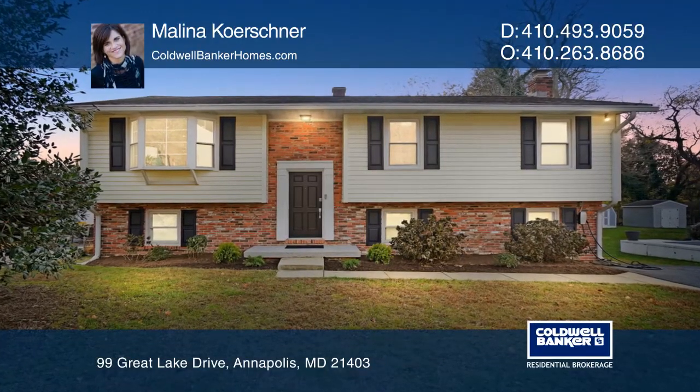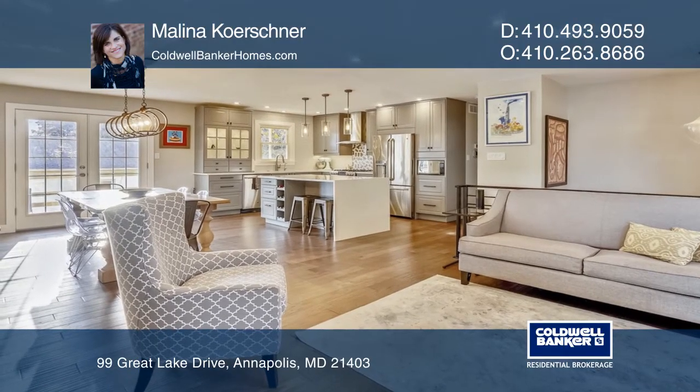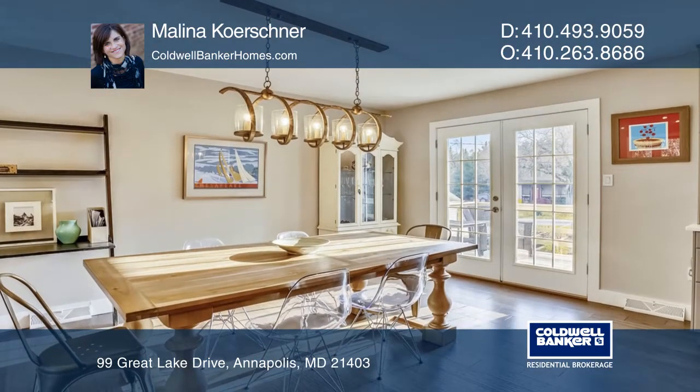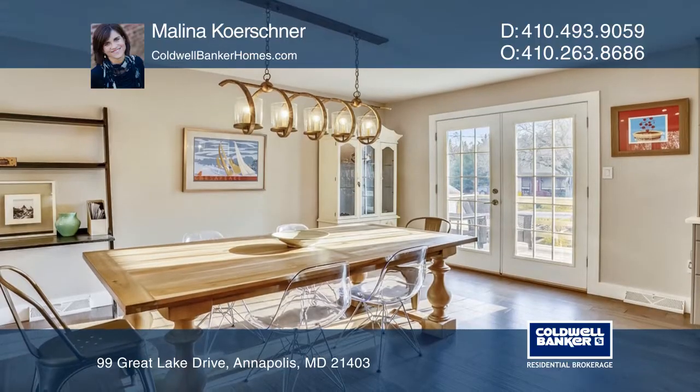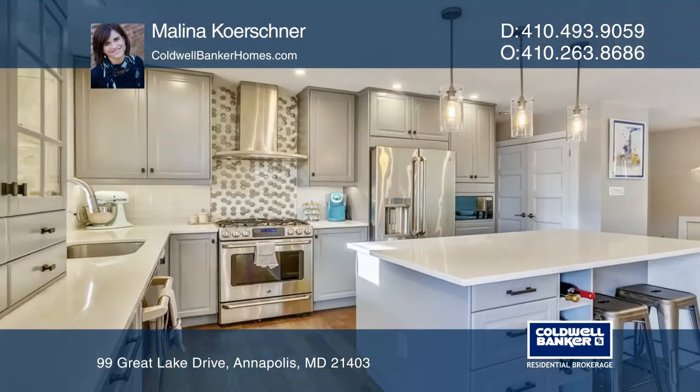This gorgeous renovation features a true open floor plan. No detail was overlooked in this kitchen with beautiful gray cabinetry, custom tile backsplash, quartz countertops, high-end stainless steel appliances, and an eat-in island.